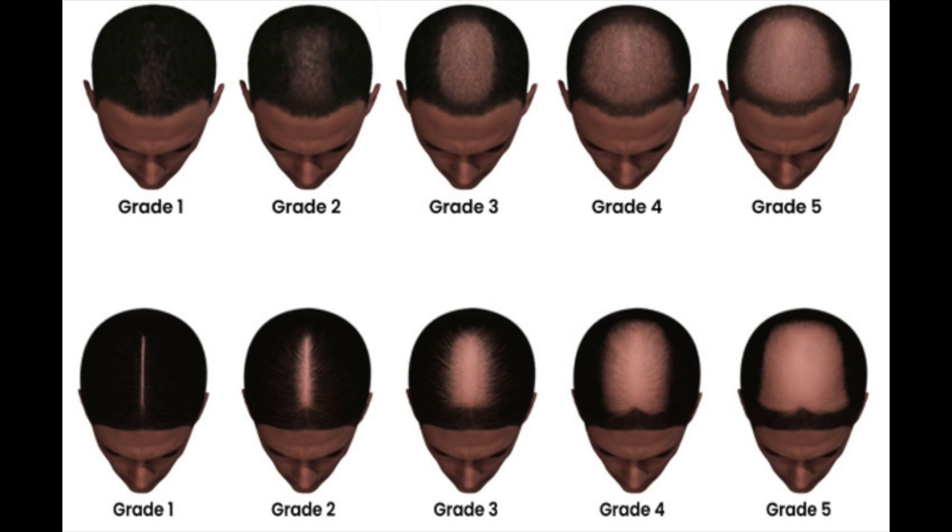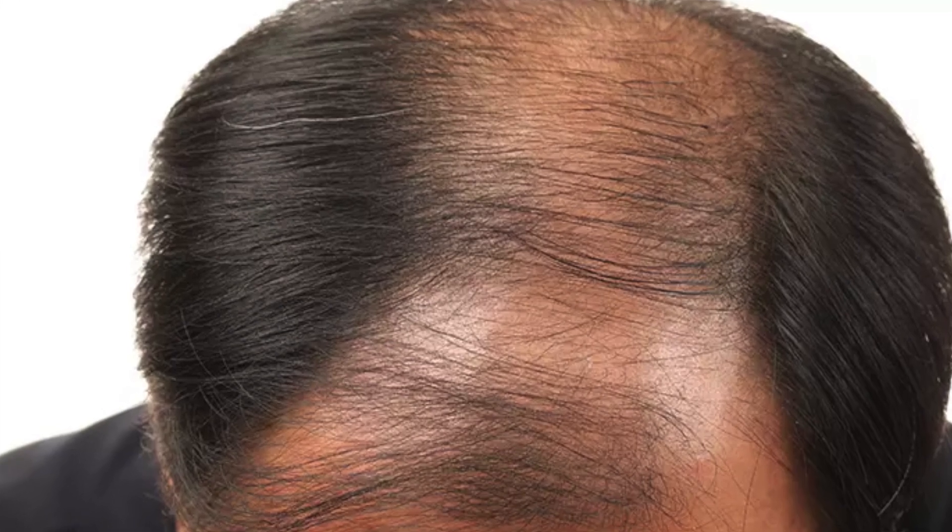The treatment of minoxidil in combination with tretinoin has shown positive results in bringing back healthy hair growth. Minoxidil is a drug given for androgenetic alopecia — male and female hair loss patterns. In androgenetic alopecia we see bald patches on the scalp, caused by hormonal changes where increased testosterone causes men to lose their hair.